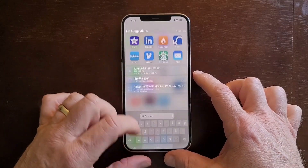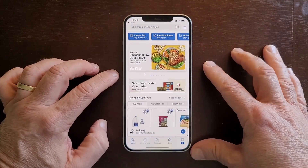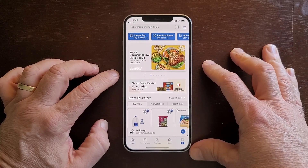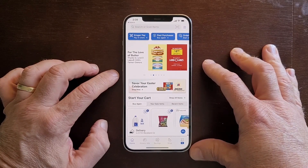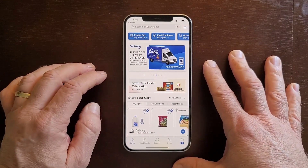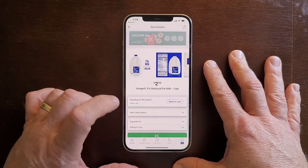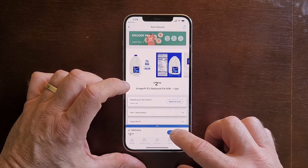We have the Kroger app, and we are part of this thing that's Boost, where they deliver for free. So by Kroger app, we are definitely going to try that out today because we're out of some things that we need by in the morning. Okay, so let's start our cart. We definitely need some milk, and remember, we like the 2%, so I'm going to add that to the cart.